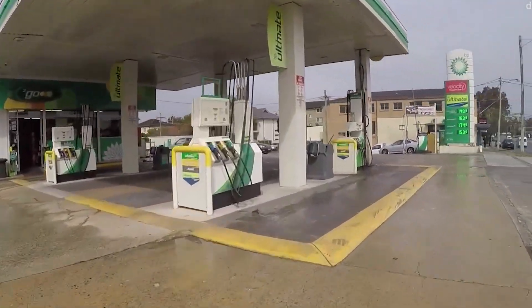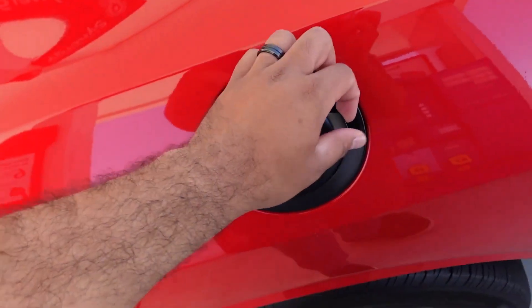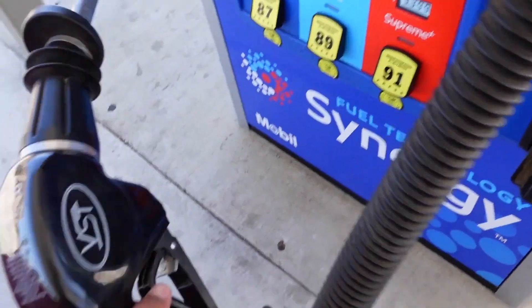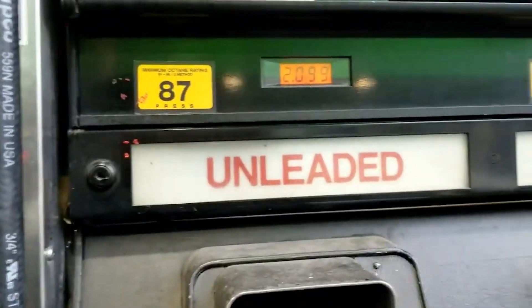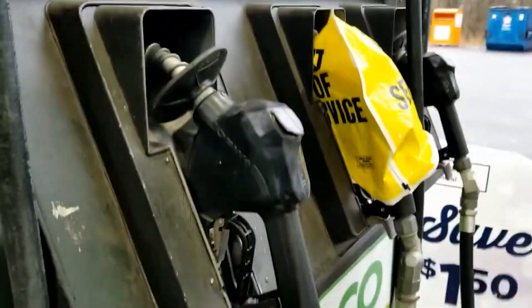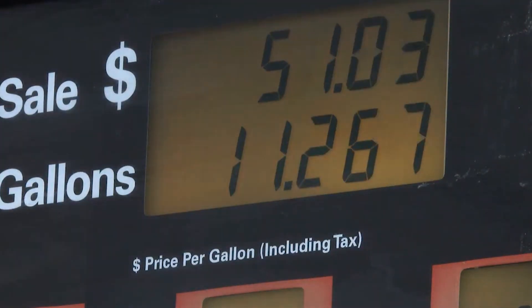It's important to understand that gasoline isn't just one uniform type – there's a mix of options out there. In the U.S., the most common ratings you'll spot are 87, 89, and 92. Other countries might use different values like 91, 95, or 98. Typically, as the numbers go up, so does the price, which can lead some drivers to think they should always opt for the cheaper option. But it's not that simple.